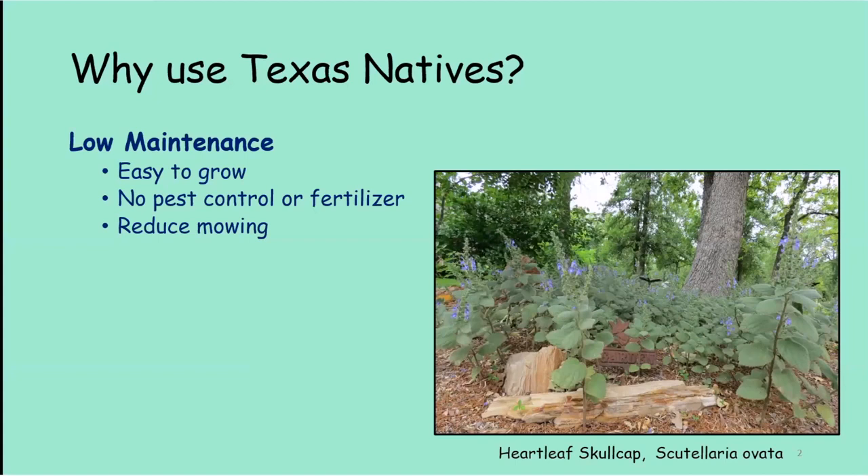One reason to use native plants is they're low maintenance. If you have a lawn, you have to mow it every week and water it probably twice a week. Native plants are easy to grow — they belong in our soils, you don't have to amend the soil, you don't have to use pest control or fertilizer, and you just don't have to mow. It is low maintenance.